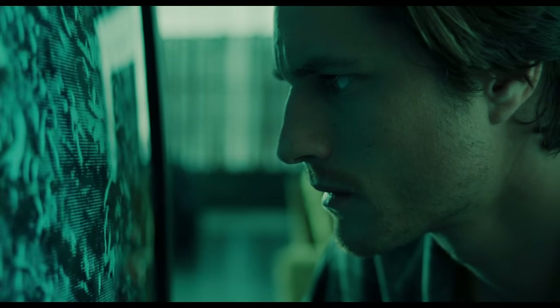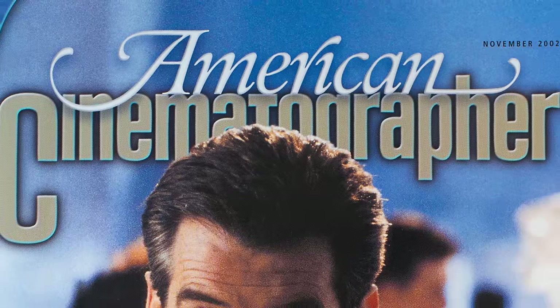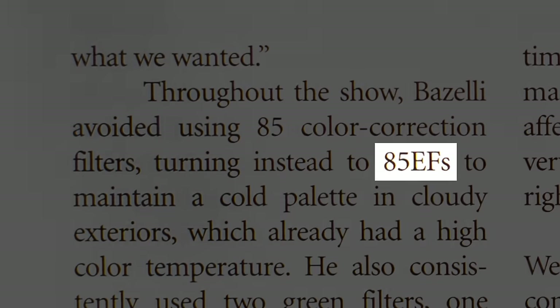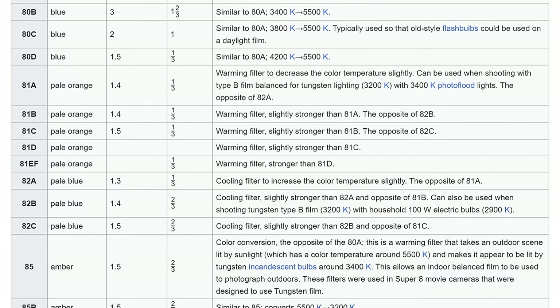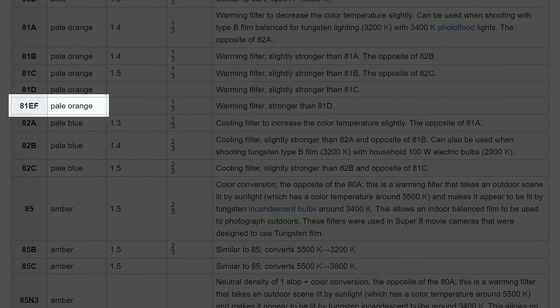As a side note to avoid the inevitable confusion in the comment section: in the American Cinematographer article I used as reference, the 81EF filter is erroneously listed as an 85EF, which, as far as I can tell, does not exist. The only warming filter with an EF suffix in every source I consulted appears to be the 81EF that the film was shot on.